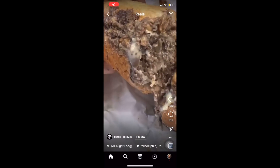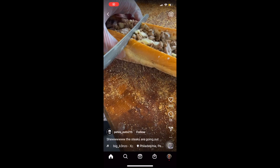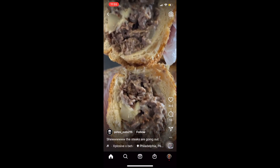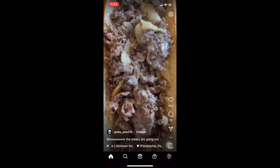Hey guys, this is Tiffany, local Lehigh Valley realtor. You all know I'm a Philadelphia native, right? So I stole these pictures off the internet so that I could show you what a real Philly cheesesteak looks like.